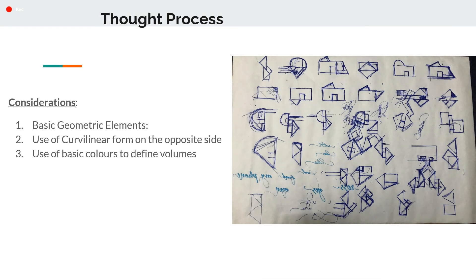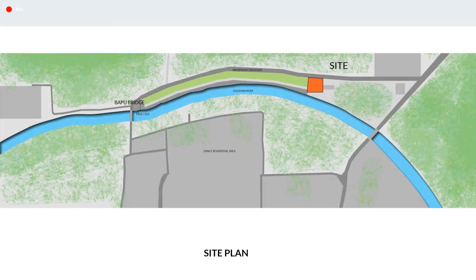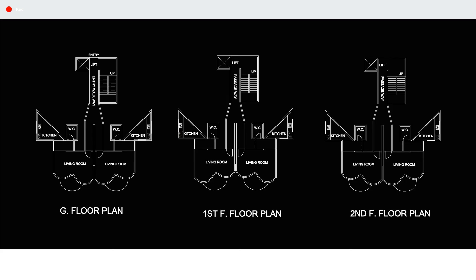These are a few of the points we have considered while redesigning the module on the proposed site. Basic geometrical shapes, use of curvilinear form on the opposite end, application of basic colors to define individual volumes, and discontinuity. The proposed site is near Papu Bridge in Nasik along the Godavari river. We have designed a studio apartment considering the architect's philosophy such as basic shapes, individuality and linear axis.